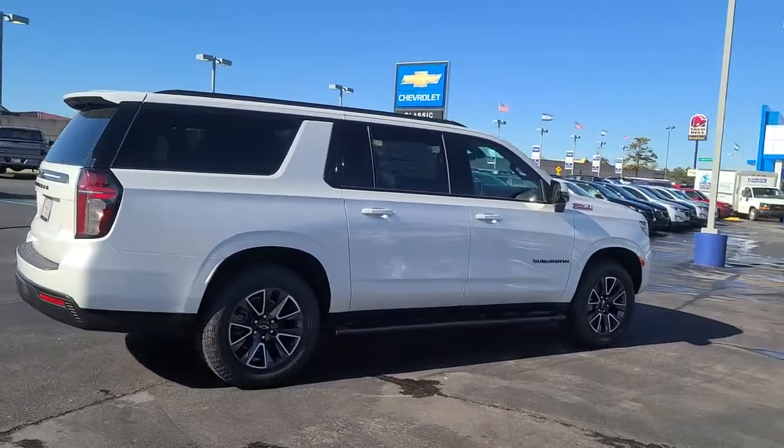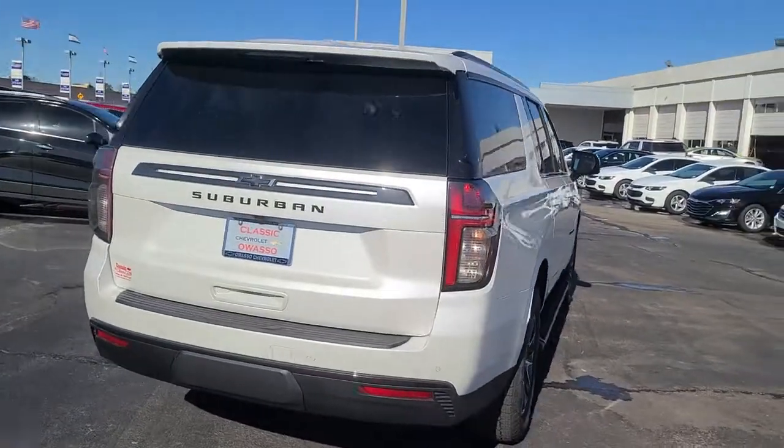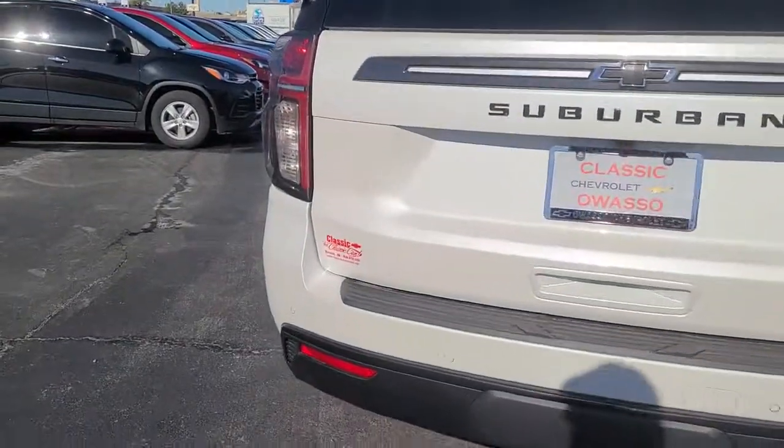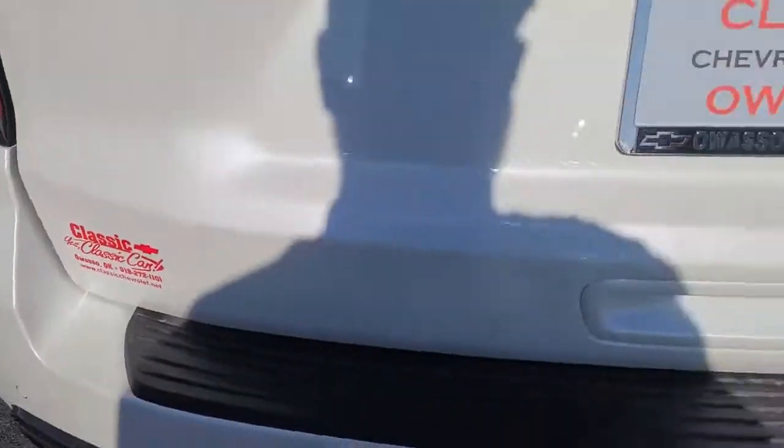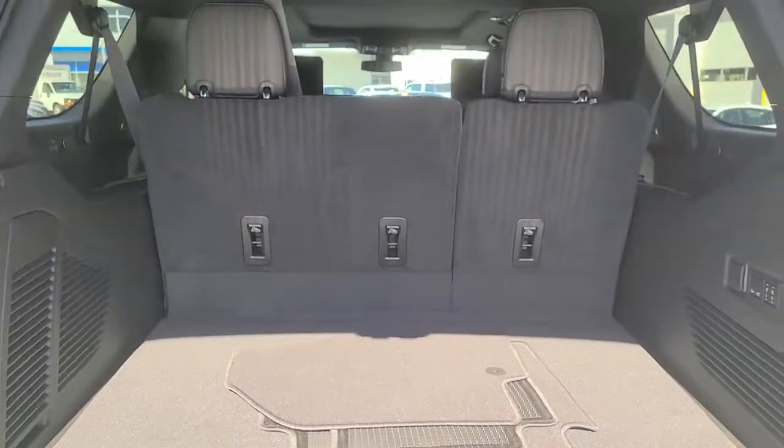These are just some of the great options this vehicle comes with: power liftgate, heated mirrors, four-wheel drive, Bluetooth connection, aluminum wheels, rain sensing wipers, locking limited slip differential, running boards, side steps, tow hitch, and intermittent wipers.